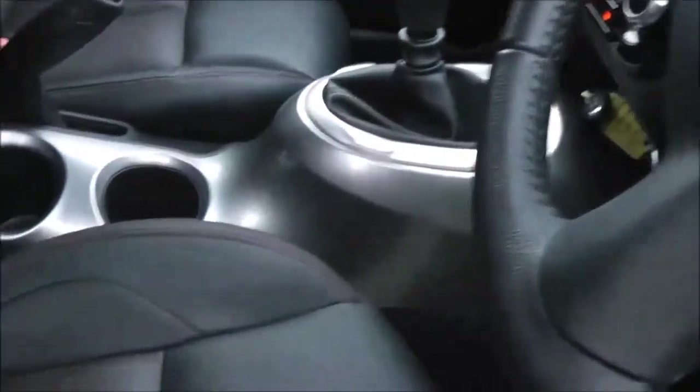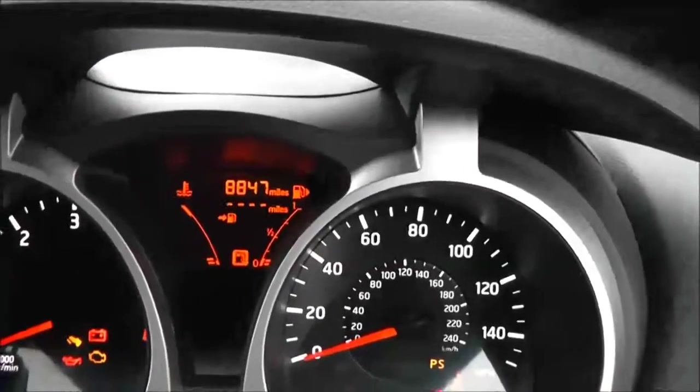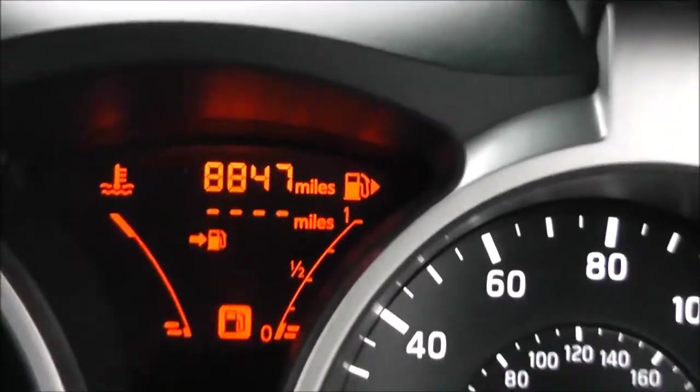Inside, the upholstery is black with a red trim leather, and it's in excellent condition. If we jump in, we'll look at the current mileage, which comes in at 8,847 miles.